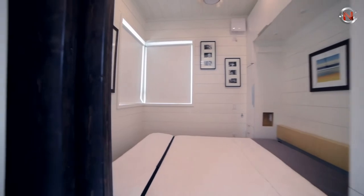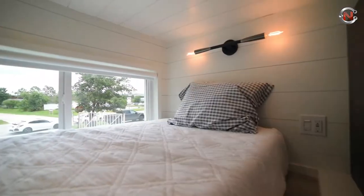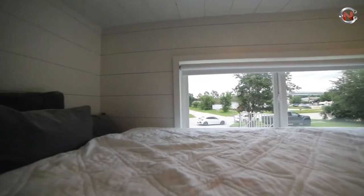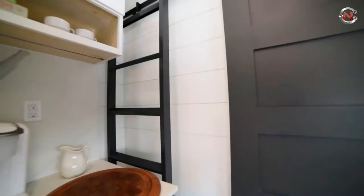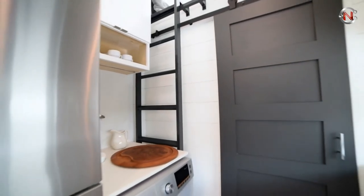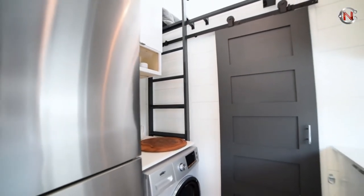There are several cupboards and storage areas. It has both black and gray water tanks as well as a fresh water tank for days when you're not connected to the grid. The 28-foot Movable Roots Trailer has wind detection capabilities as well.